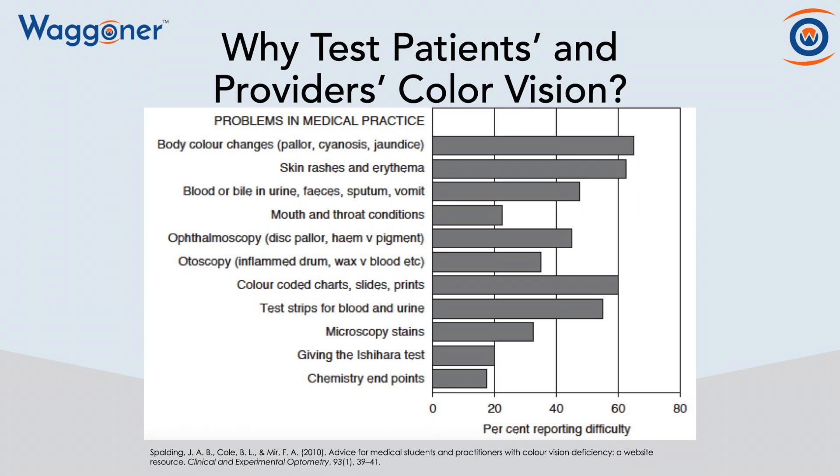Body color changes — over 60% of individuals say they have a difficult time with this when they're color vision deficient. Skin rashes, blood or bile in urine, feces, sputum, or vomit — these are all things we have issues with. So I think you can understand the importance of testing for color vision deficiencies in both your patients and the providers to make sure that we have better outcomes for patient care.